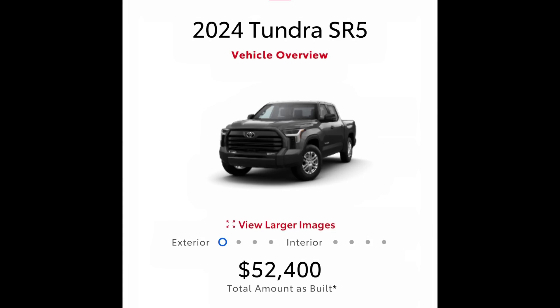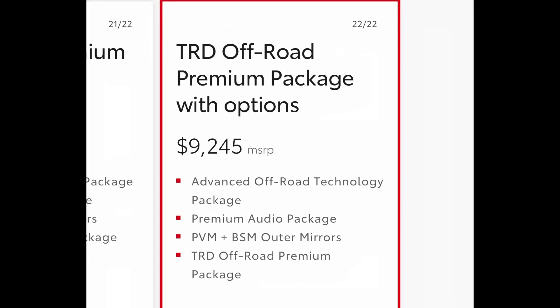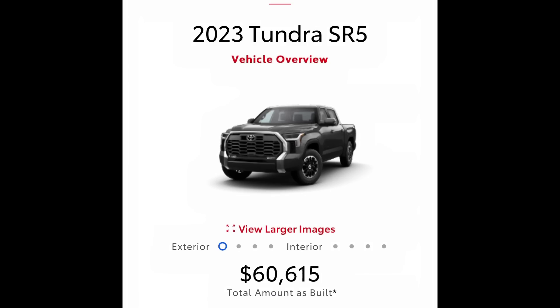I did the same exact build setup on the 2024 SR5 and it came out to $52,400. This is at the very beginning of the build, without getting up into higher trims or better packages. Keep in mind that for my 2020 TRD Pro Tundra Crew Max, I paid $56,000 in 2020. So now you're looking at an SR5 — pretty much base model — at $52,400. When I got a little more creative for the 2023 and put the best package on it — the TRD off-road premium package with options — same four-wheel drive, same crew max setup — the price came out to $60,615.